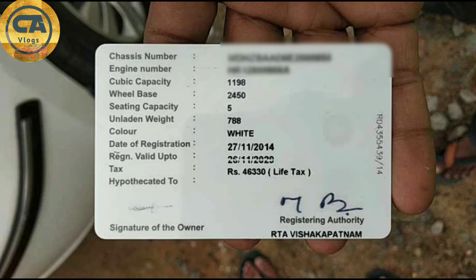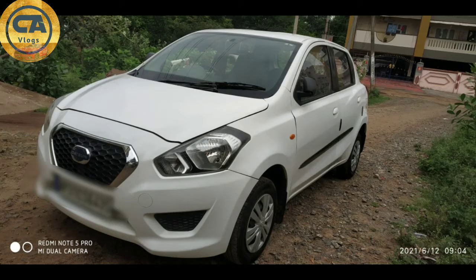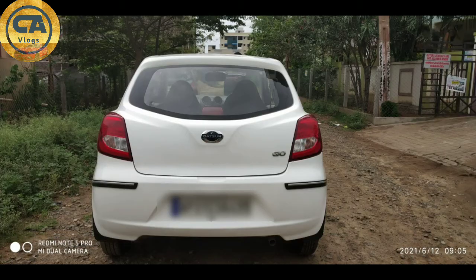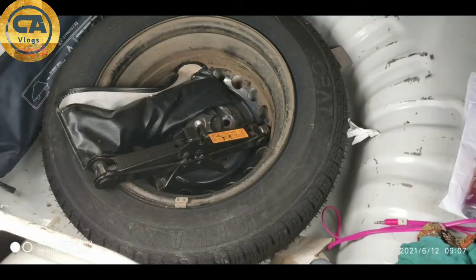It's registered on the 28th and it's the first owner as per the RC. The vehicle is perfect. On one side there is a little scratchy painting but the back side is perfect. I don't have any problem with the roof side. There is good headroom space. Stepney wheel and jacks are available.